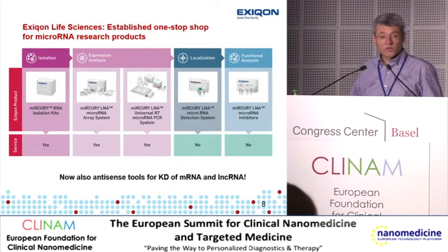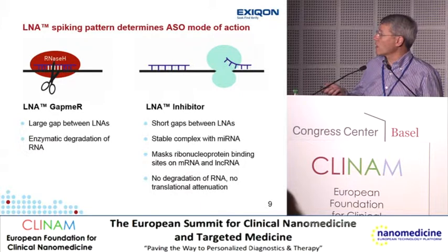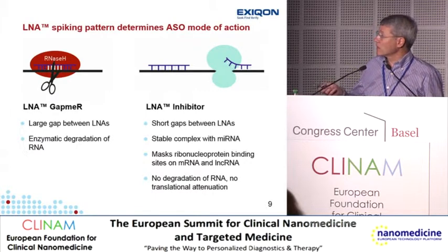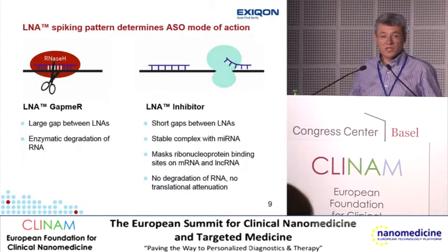We have developed a whole range of products for the study of microRNAs — microarrays, qPCR systems, detection probes, and products for gain and loss of function studies. We have also started to develop tools for knockdown of longer RNA species. LNA can increase affinity for its RNA target, and we can also use LNA spiking to determine the function of the antisense oligonucleotide. DNA-RNA duplexes are substrates for RNase H, which degrades the RNA. LNA is actually an inhibitor of RNase H, but we can enhance potency by adding LNA to the extremity of the oligonucleotide with an LNA-free DNA gap recognized by RNase H.